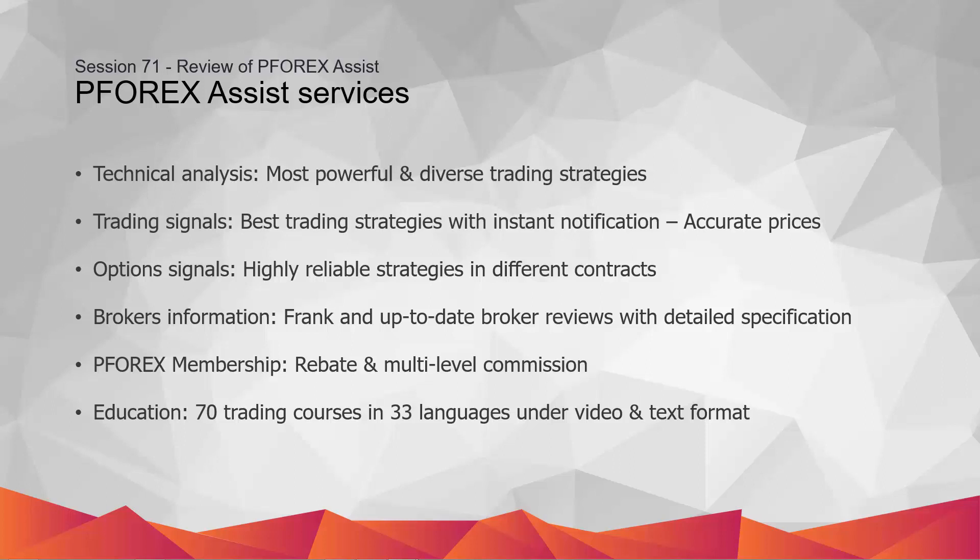Our R&D team has researched for years to improve the best trading strategies and indicators to boost the success rate of the provided market analysis. The technical analysis strategies include candlestick patterns, classic chart patterns, harmonic patterns, Elliott waves, Andrews pitchfork, as well as divergence.